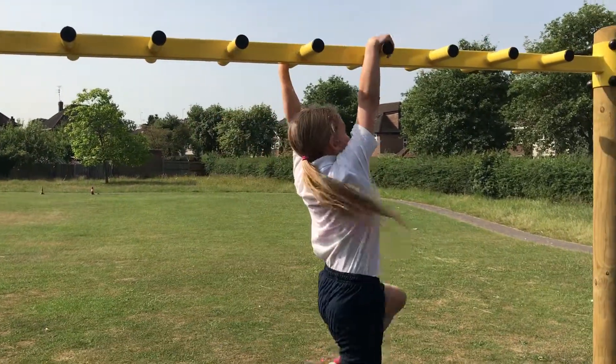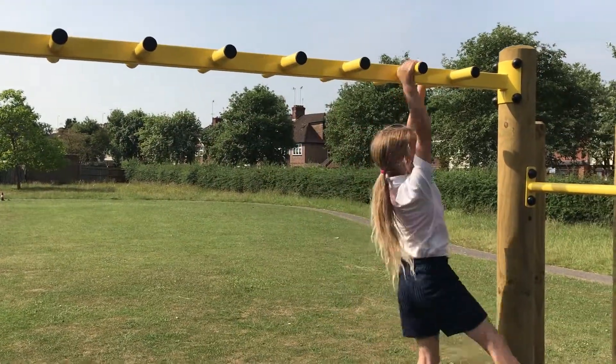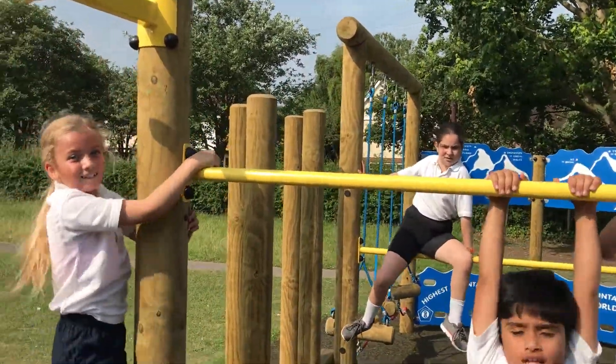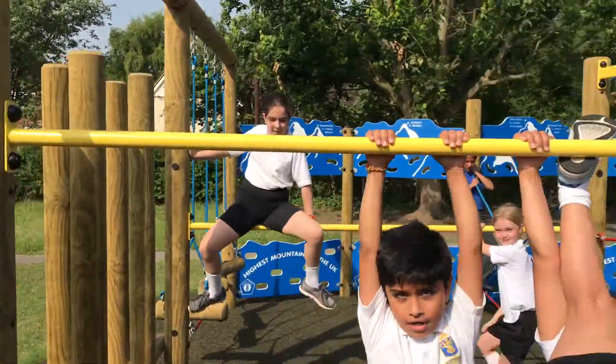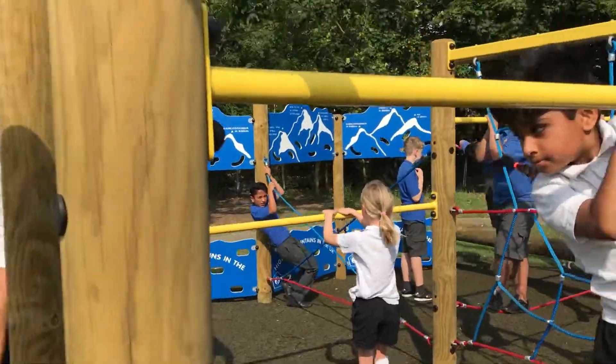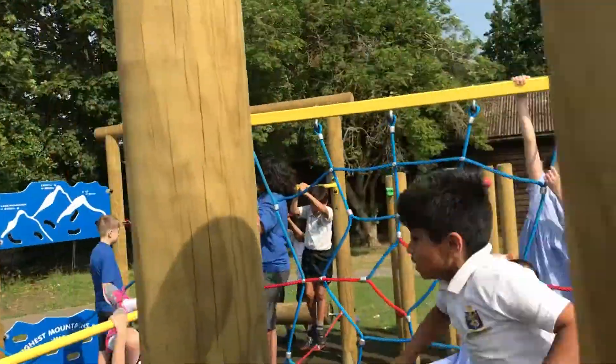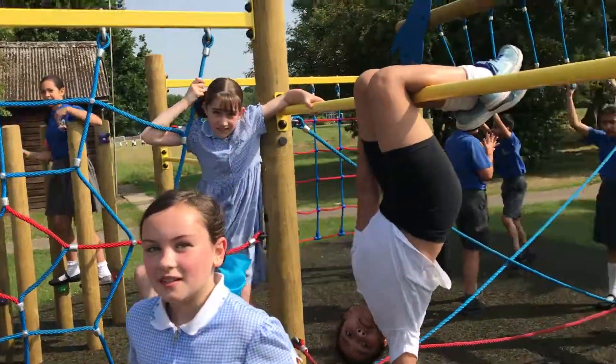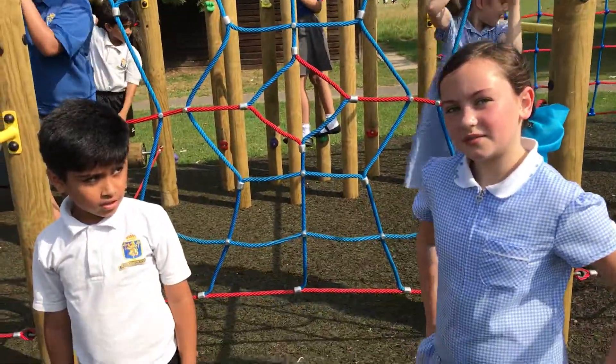I've been going on these. Well done, you're nearly there. Can you make it? Well done! What's your favourite piece? My favourite piece is the bar because you get to do flips.